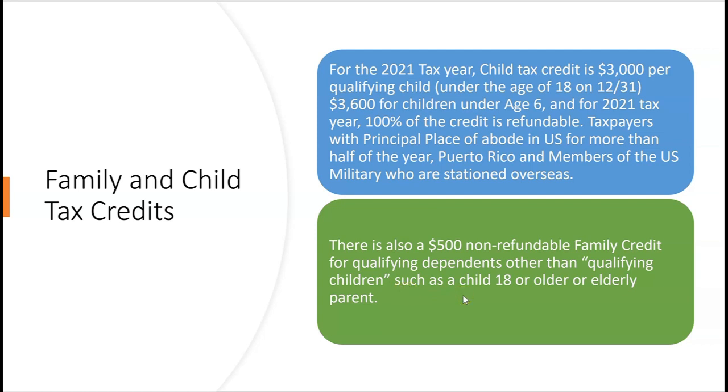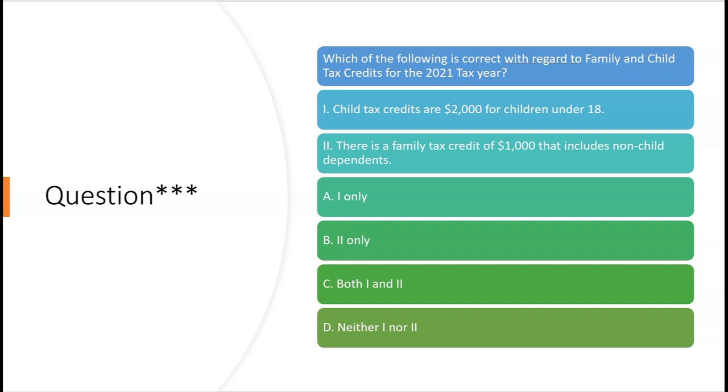There's also a $500 non-refundable family credit for qualifying dependents other than qualifying children — such as a child who's 18 or older, or maybe an elderly parent. If you have both, say a 21-year-old child and a qualifying elderly relative living with you, you can wind up with a $1,000 non-refundable family credit — $500 for each one.